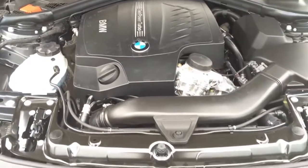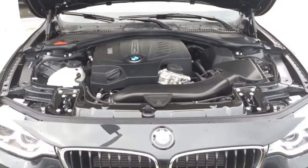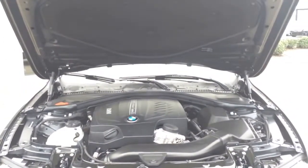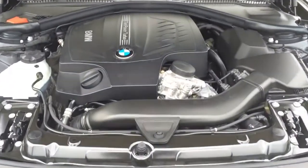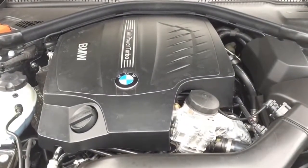Under the hood is a twin-turbo 3-liter inline 6-cylinder engine, pushing out 300 horsepower and 300 pound-feet of torque. It can hit 0 to 60 miles per hour in 5.6 seconds, which is good for this class, with estimated fuel economy of 25 miles per gallon combined, 22 city, 32 highway.